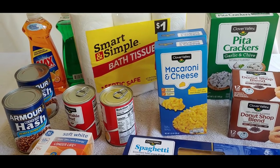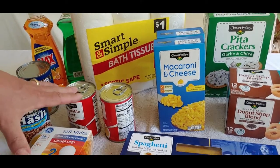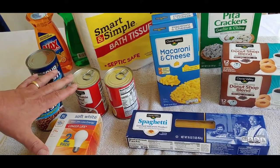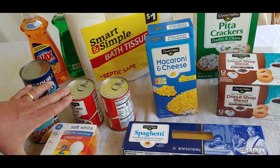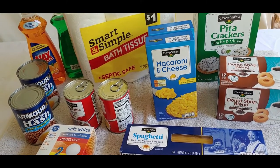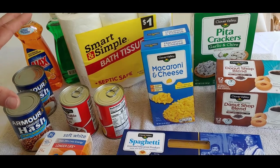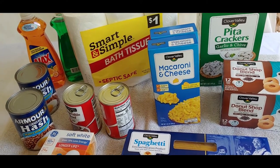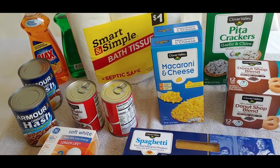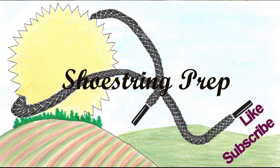That was our Dollar Store haul — just showing you what we picked up today. Anyone can do it; it's relatively inexpensive. Buy what you and your family like. I'll be doing more videos on food and non-food items — paper products, toothpaste, different storage methods, and what to look for. If you have any questions, put them in the comments and give me ideas for other videos. If you like this type of video, please subscribe and like it. Shoestring out.